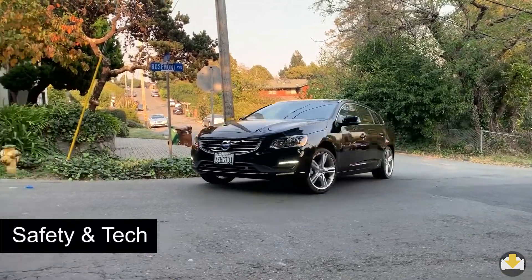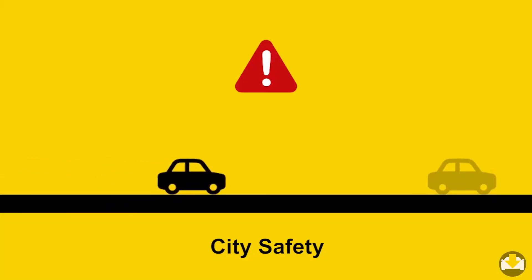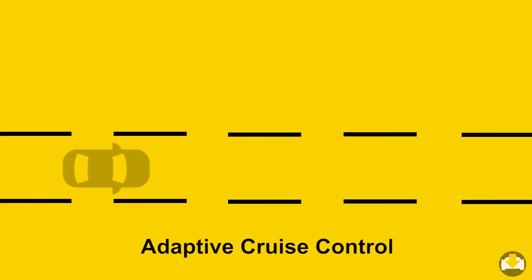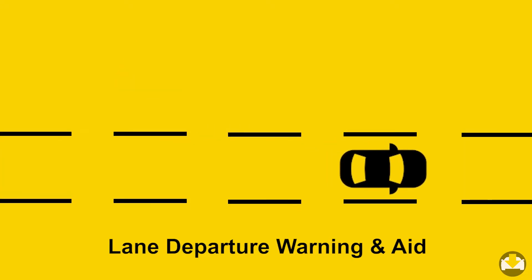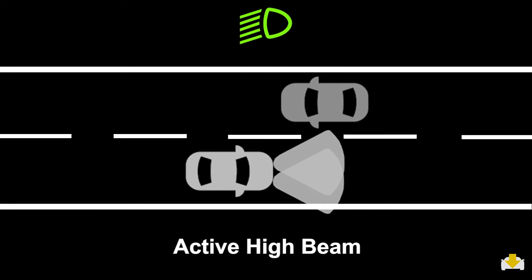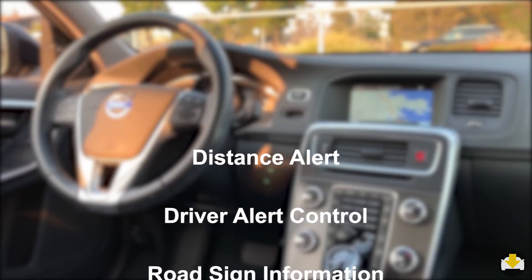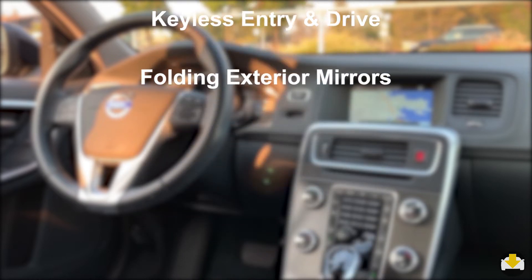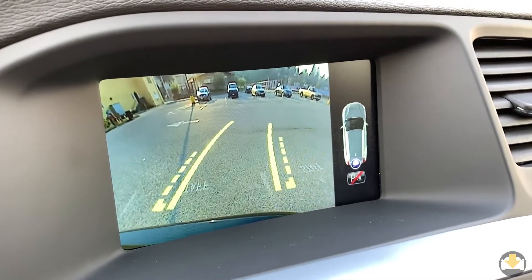Volvo and safety go hand in hand. City safety comes standard. Other features available include adaptive cruise control, lane departure warning and aid, active high beam, distance alert, driver alert control, road sign information, keyless entry and drive, folding exterior mirrors, and a disappointingly small and low-quality rear-view camera.